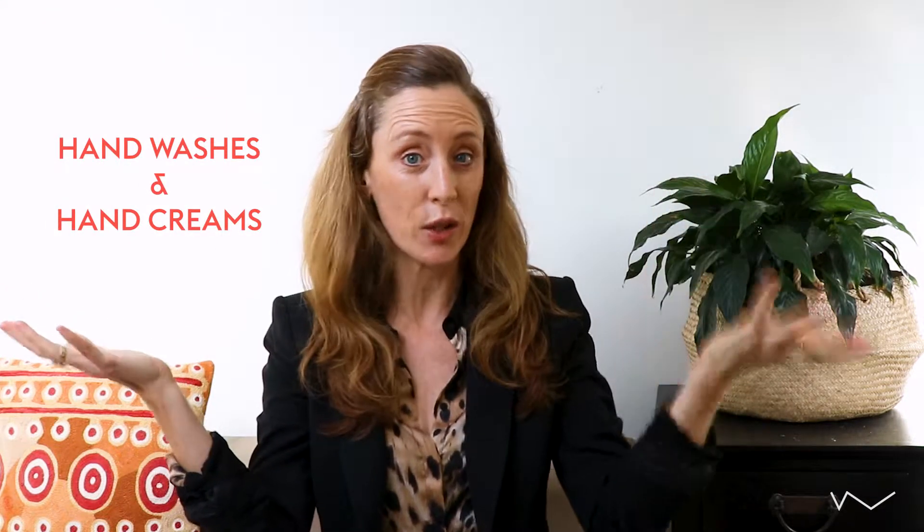Hi everyone, it's Jessica here from Wanderous Beauty helping you to make the switch to green beauty. Today, what I'd like to bring our attention to are hand washes and hand creams.